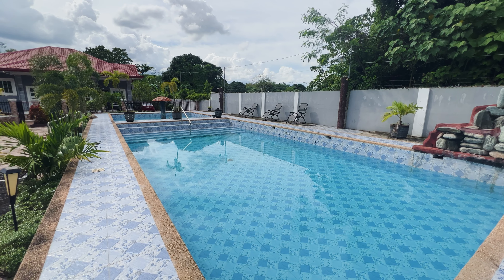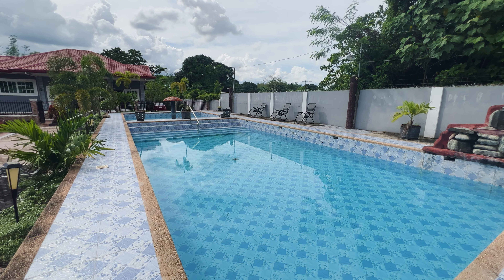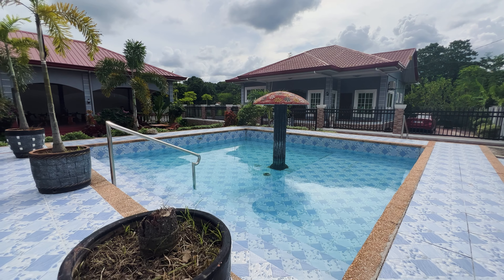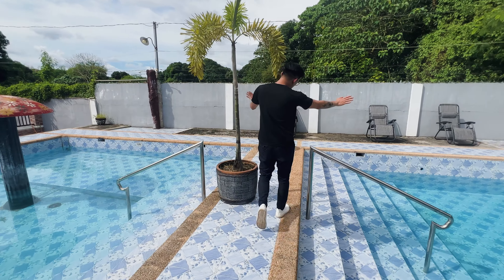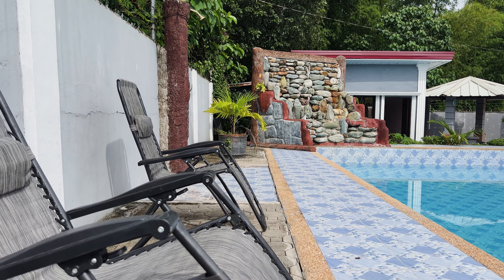I-discuss natin yung ating bahay later on. Pero dito, makikita nyo, we have our gazebos, meron tayong event hall, meron tayong separate washrooms, and of course, yung ating adult and kids pool. Right now, unahin natin yung outside areas natin.